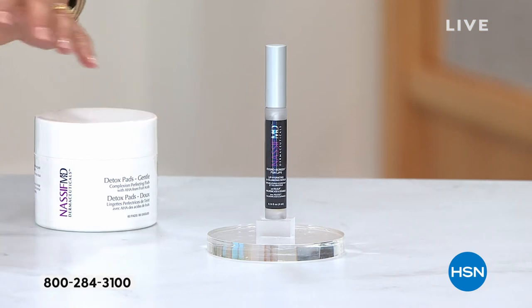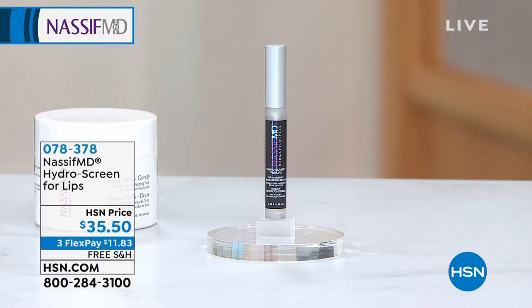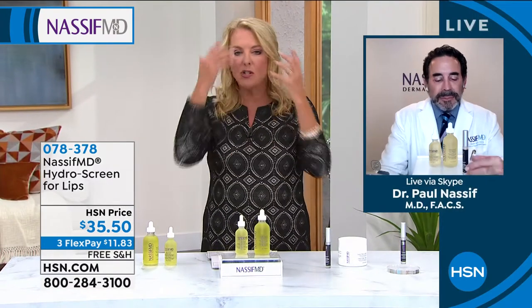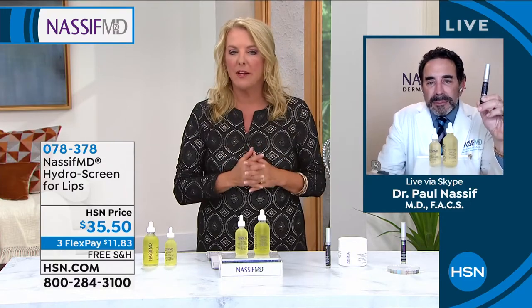Dr. Nassif, you can do everything you want on your face, but as you really point out a lot — because we've got your body serums coming up — it's all different. The cells are different on every part of our body, aren't they?